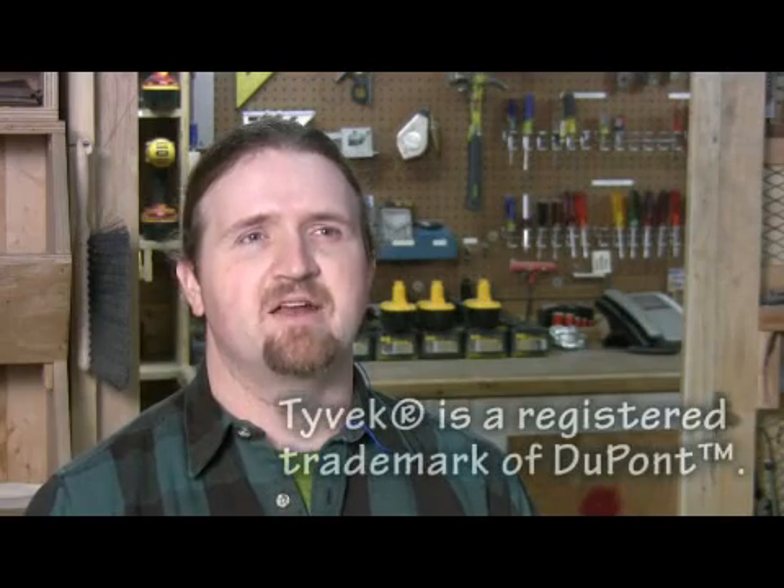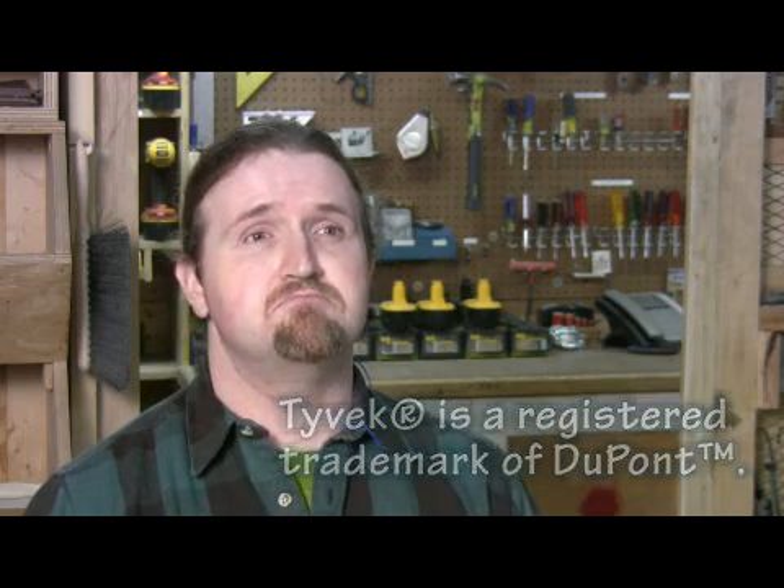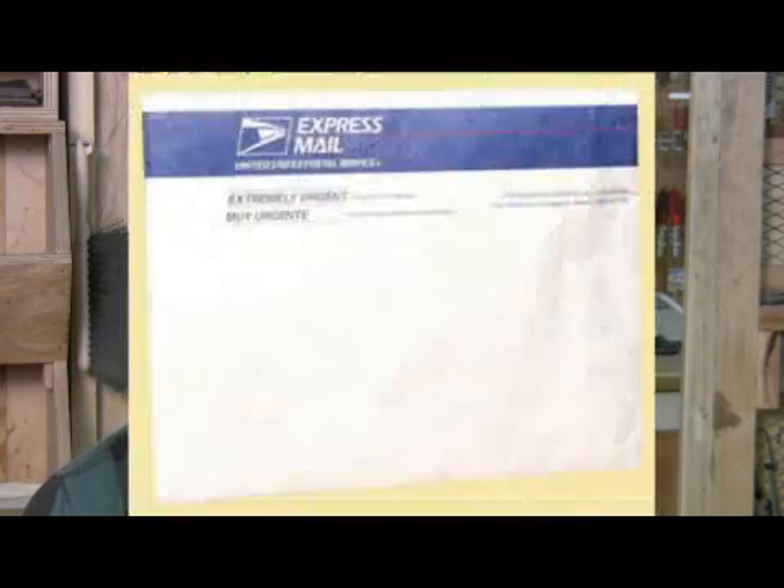What is Tyvek? Tyvek is a material made out of flash spun polyethylene fibers. You've seen it most often in the express mail envelopes at the post office.